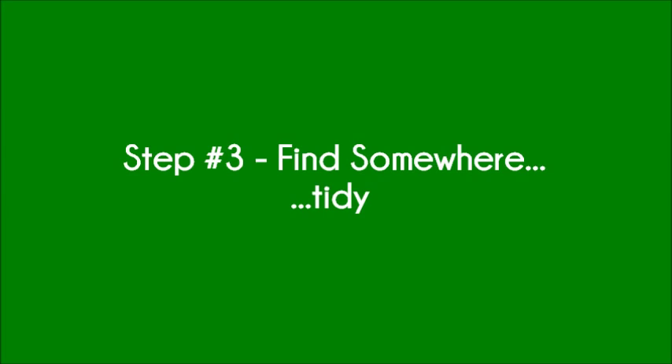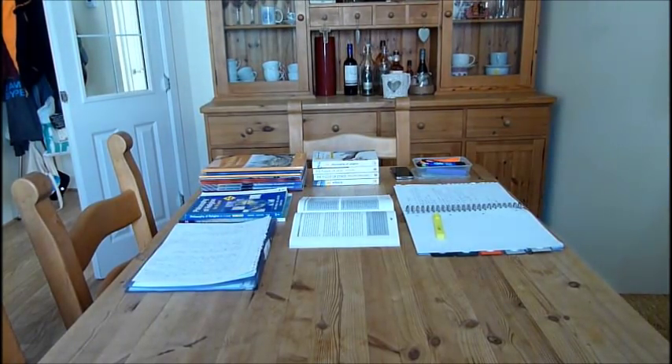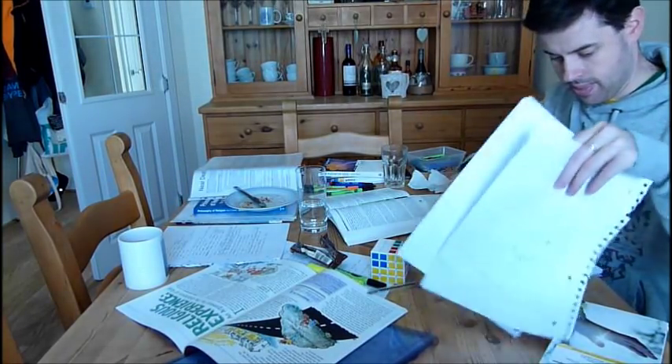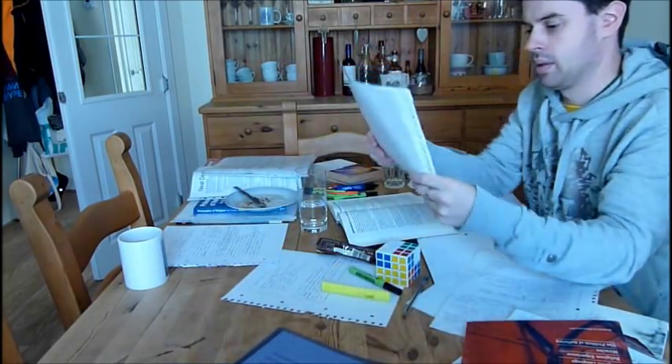Step 3: Find somewhere tidy. There's an old saying with various variations that says, tidy desk, tidy mind. If you're a naturally tidy person, great. If not, you'll want to work on keeping your revision space tidy. You don't want unnecessary stress the night before an exam because you can't find a particular set of notes. Keep everything neat and avoid having stuff on your desk that you don't need.